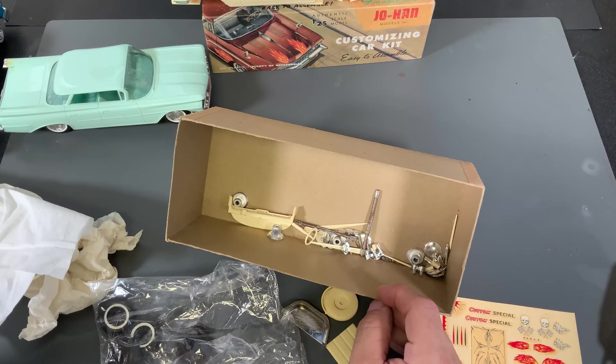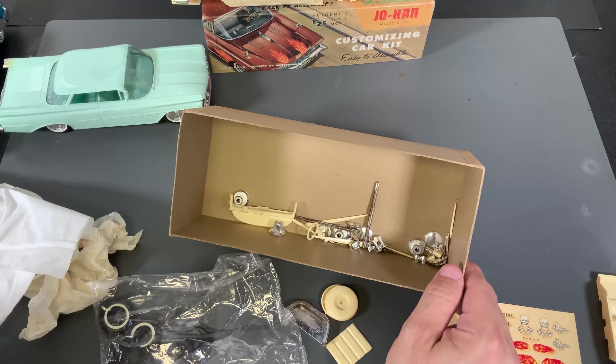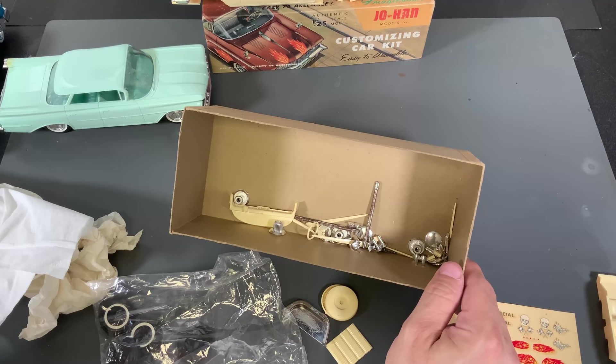So you can see what they did: they took the body, the window, and the inside of the tub — seats and things like that — put it all together, molded a new bottom, and now they were in the plastic model game, right alongside SMP, AMT, and Revell, and were going to be some good competition for them. It's a very cool kit, and it's so cool to see something this old.